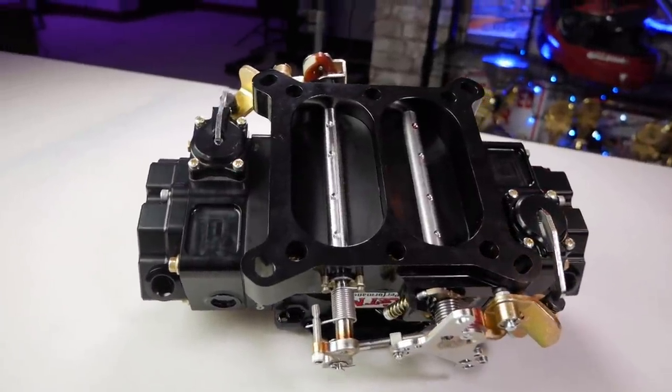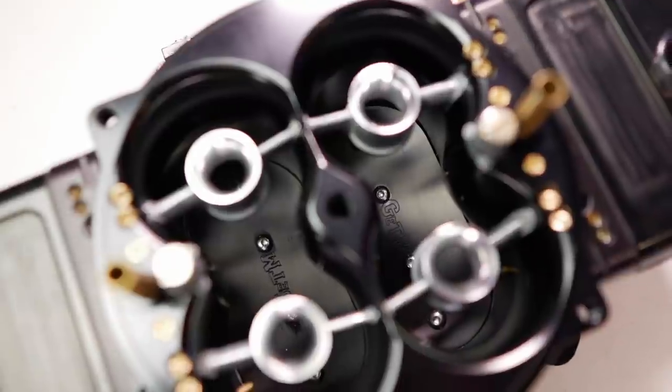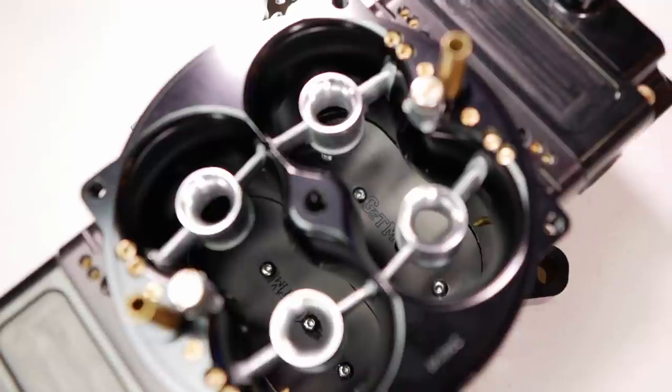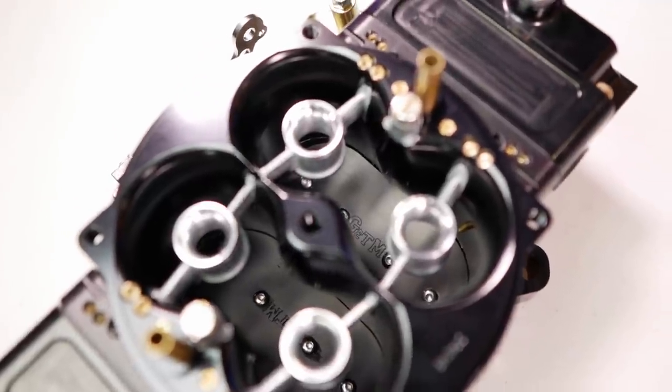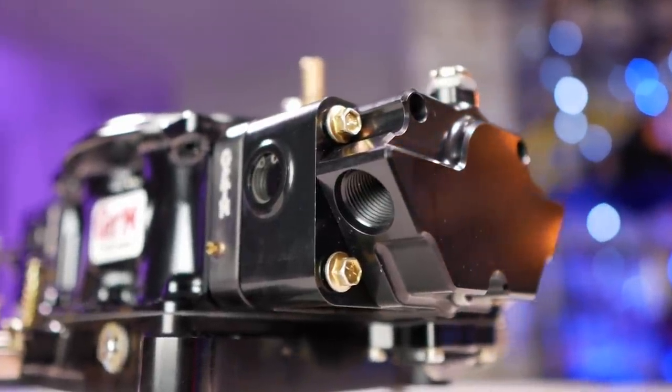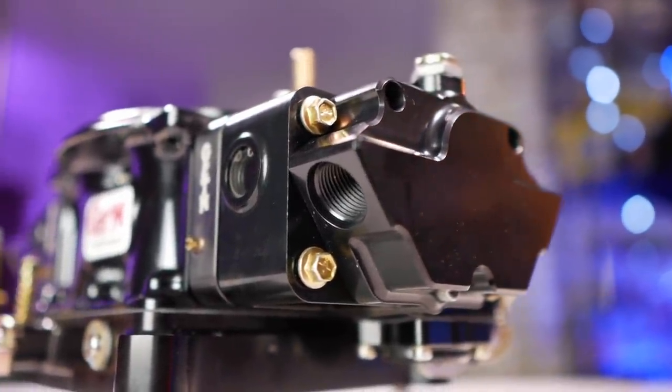We ask for a whole lot of information before we even start building. We don't just say 'yeah this will fit your application, go have fun.' It's a really detailed sheet — we want to know what's the cam spec, what's the weight of the car, what's the converter stall. We're looking for a lot of details that help get us closer into that arena so we don't necessarily have to change it later.